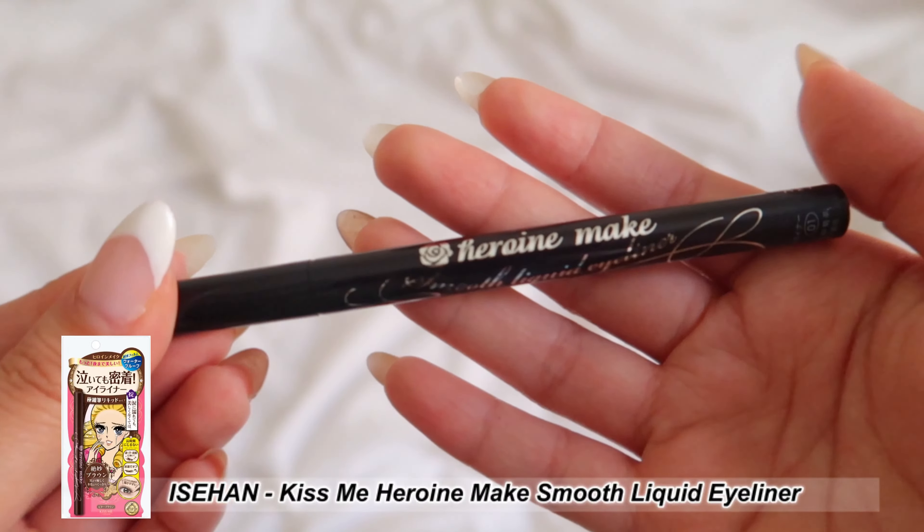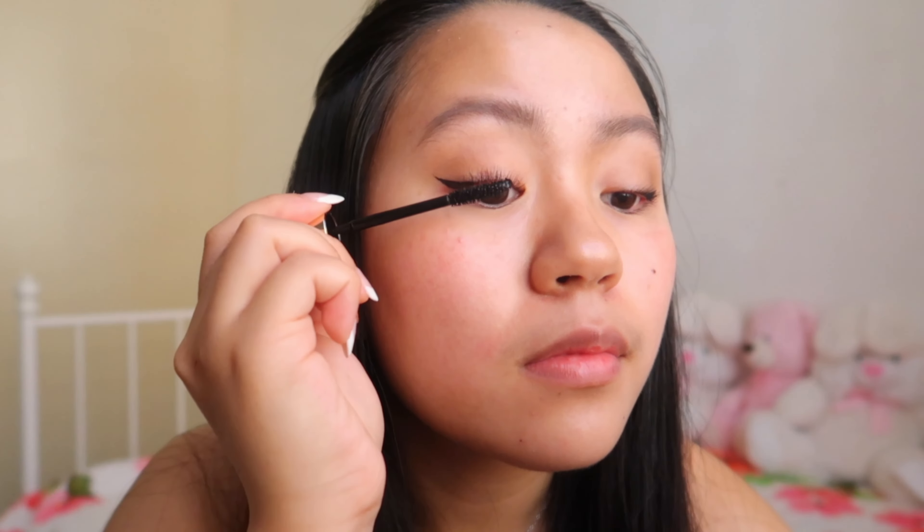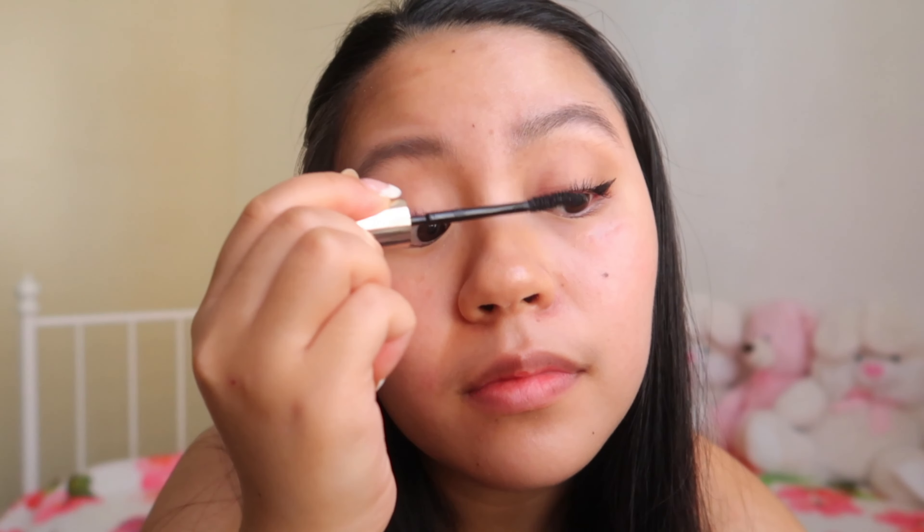The next product is the Kiss Me Heroine Make Long and Curl Mascara Advanced Film from Isehan. It comes in a slim black tube with a slightly curved wand, great for application. I adore this mascara — I've tried a lot of mascaras but none kept my lashes as curled and long for the whole day. Usually my lashes fall down after 30 minutes, but this kept them curled all day. It doesn't give a lot of volume, but I find volumizing mascaras tend to clump, which I hate. This formula is super lightweight, defines lashes, and keeps them long without clumping.